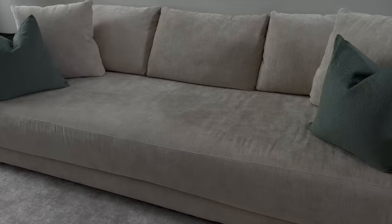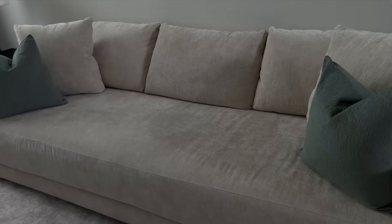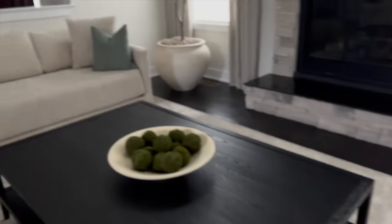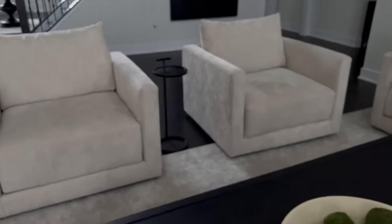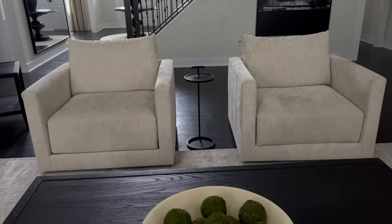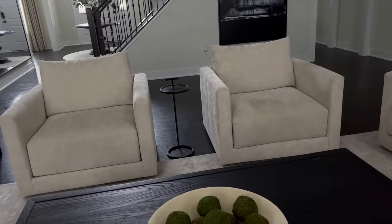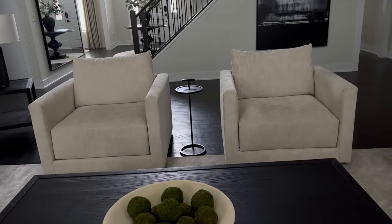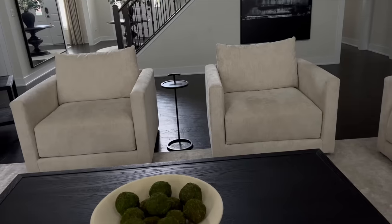Each sofa was $2,249. The performance fabric is great — the kids are in here all the time and sometimes stuff gets on it, but I just use Folex and it comes right out. We decided to stick with matching accent chairs because our style is more contemporary, clean-line, elegant luxury. We didn't want too many different textures or patterns — we wanted everything to look cohesive and go for a minimal look.